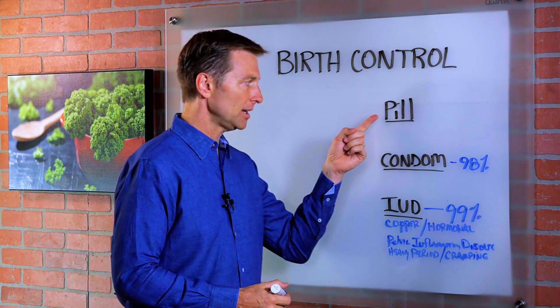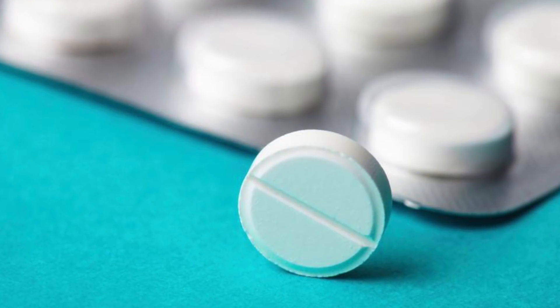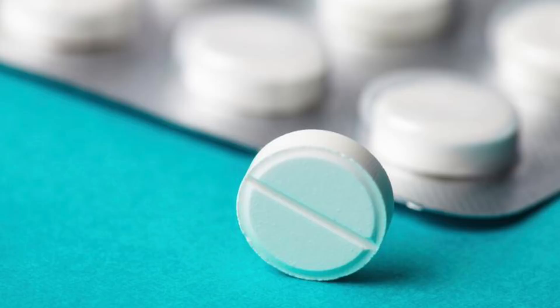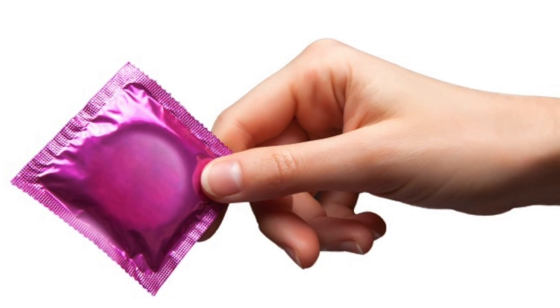Well, you have the pill, which does come with a lot of side effects. I put a link down below of more data on the pill from a video I did recently. Then you have the condom, which is 98% effective. It's pretty safe, not 100%.